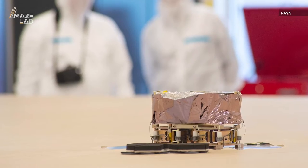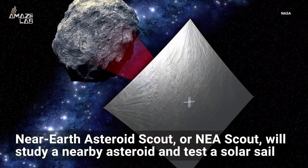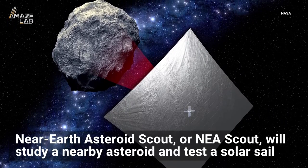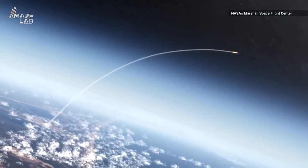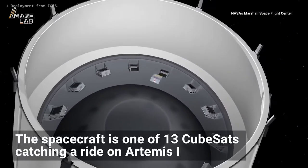This spacecraft may be small, but it has a big mission. Near Earth Asteroid Scout, or NEA Scout, is a CubeSat that will study a nearby asteroid and test a solar sail, according to NASA. The space agency selected the mini spacecraft as a secondary payload during the Artemis 1 mission — it's one of 13 CubeSats catching a ride on Artemis 1.